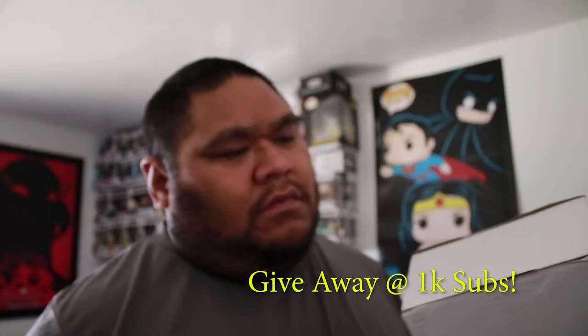Alright, so this person had this for sale. She was at the con so I had to pick it up. She didn't need it no more, so I went ahead and scooped it up.